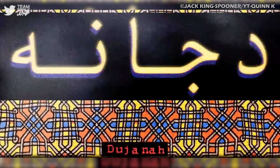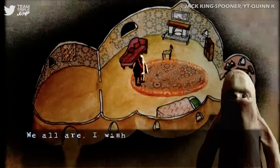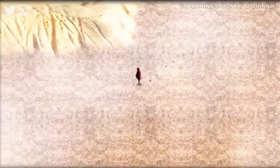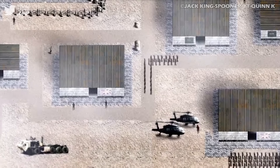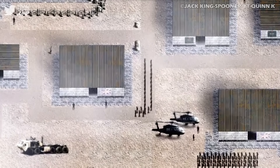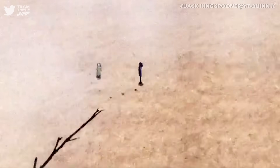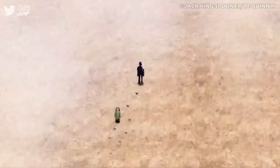Dujana follows the titular protagonist as she sets out to explore her country, which has been occupied by foreign military forces, and tries to sort out what happened to her husband and daughter. They disappeared while they were out trying to find a place to bury the latter's pet hamster.